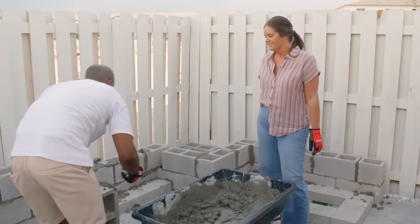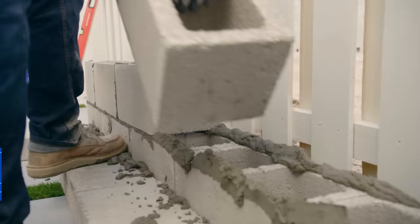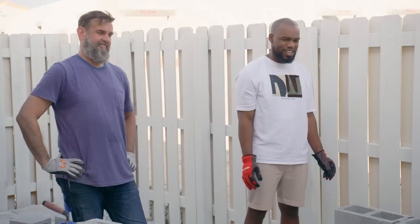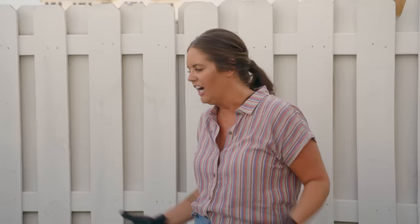It looks messy now, but you have to trust the process. We want to get all of our block laid today so it can set up overnight and we can keep moving. Tomorrow we have a few more steps that are really going to pretty this up. I see the vision, I see the end result. Let's keep going because we've got to get this laid before it gets dark.